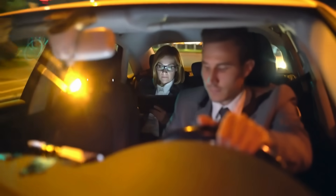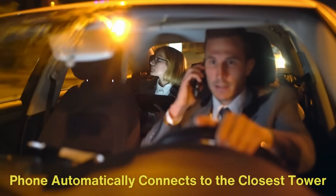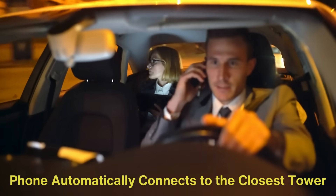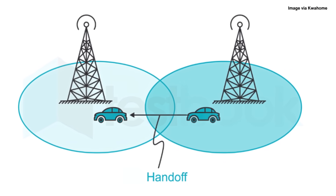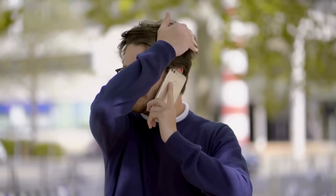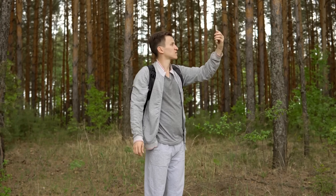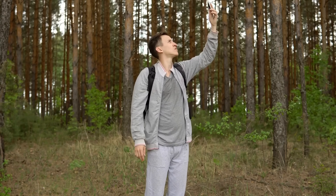When you make a call or use data, your phone automatically connects to the closest tower within your cell. As you move — say, while driving or walking — your phone continuously monitors signal strength from nearby towers. When it detects a stronger signal from a different tower, the network performs a process known as a handoff, transferring your connection from one tower to the next without interrupting your service. This is what allows you to move freely without dropping calls. However, in areas with poor coverage or where towers are far apart, you might experience dropped calls or slower data speeds during a handoff.